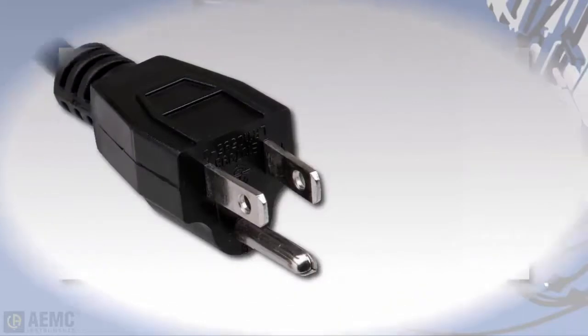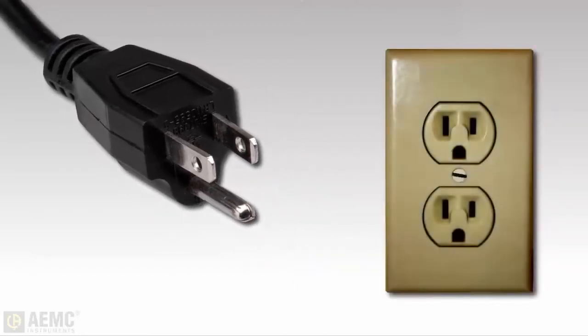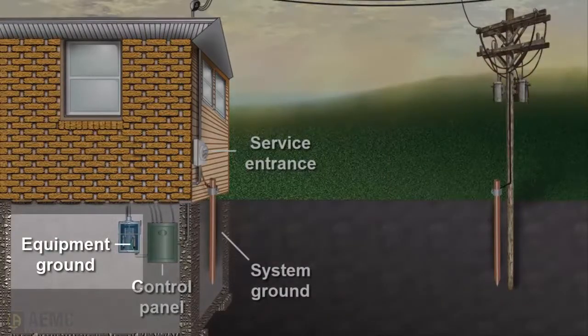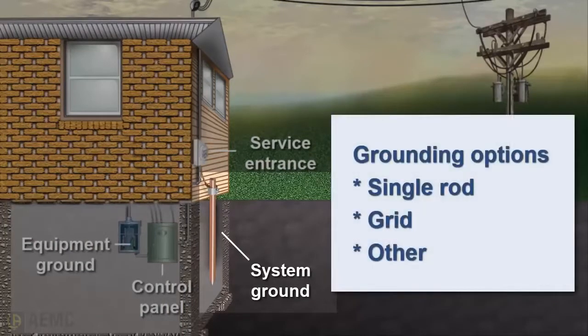Most people know that the third pin on the line cord of an electric appliance is the ground connection. When a piece of electrical equipment is plugged into a wall receptacle, the ground terminal connects all exposed metal surfaces of the equipment to a common connection, called the equipment ground, in the building's electric service panel. From this point, the ground connection typically exits the building and is connected to the system ground at the building service entrance. The system ground can be a simple metal rod driven into the ground, a grid consisting of multiple electrodes, or another type of grounding system.